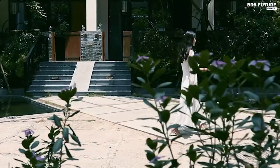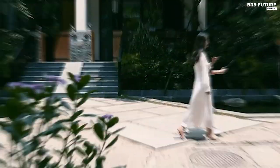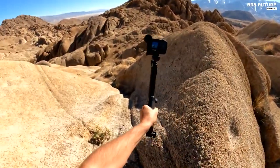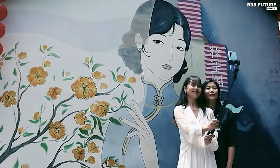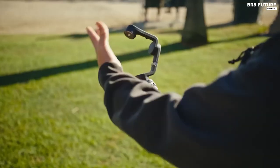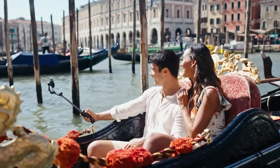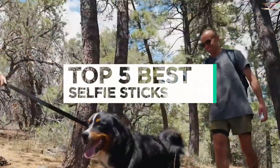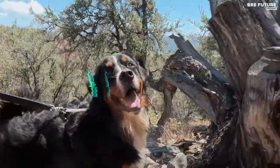Capturing the perfect shot has never been easier with the help of selfie sticks. Whether you're an avid traveler, a content creator, or simply looking to snap some memorable photos with friends and family, a selfie stick can be a valuable tool to have in your arsenal. And that's where our guide to the top 5 best selfie sticks you can buy for this year comes in.